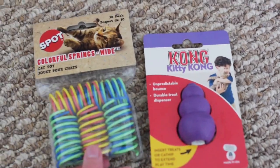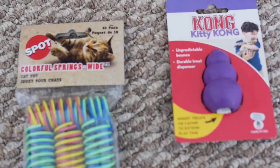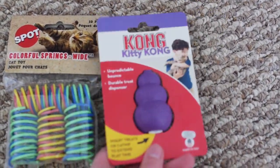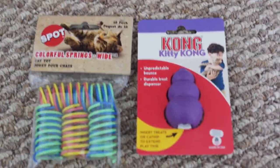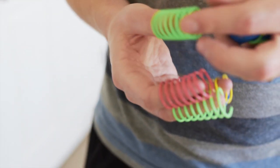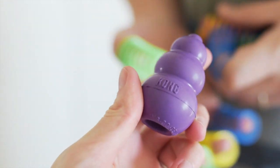This is what I got the cats in the mail. These are some colorful spring toys, and then this is a Kong toy for cats — we can fill treats inside of it and give it to them. We're going to give the cats their spring toys now. Give them this Kong toy and see what they do.